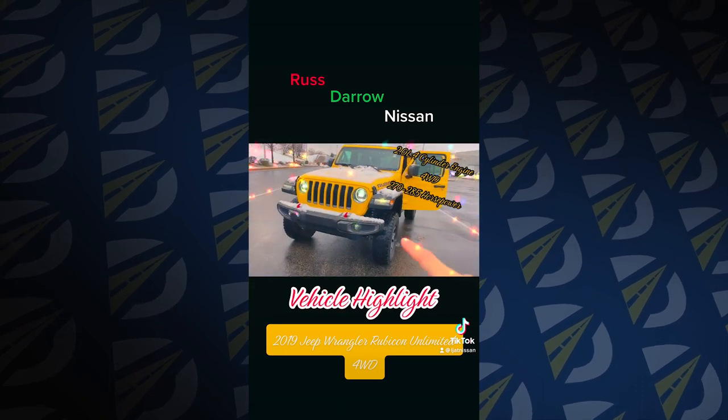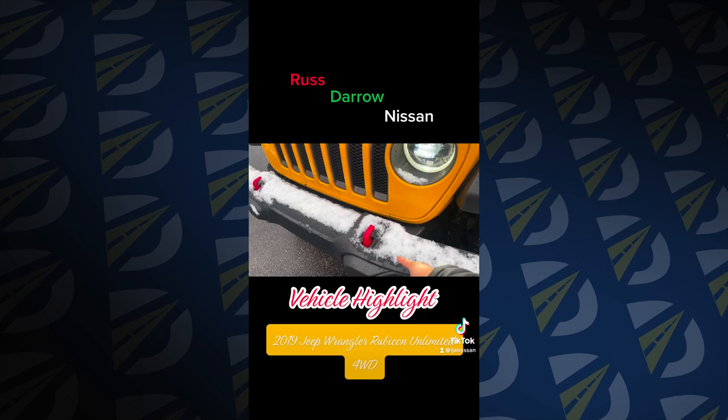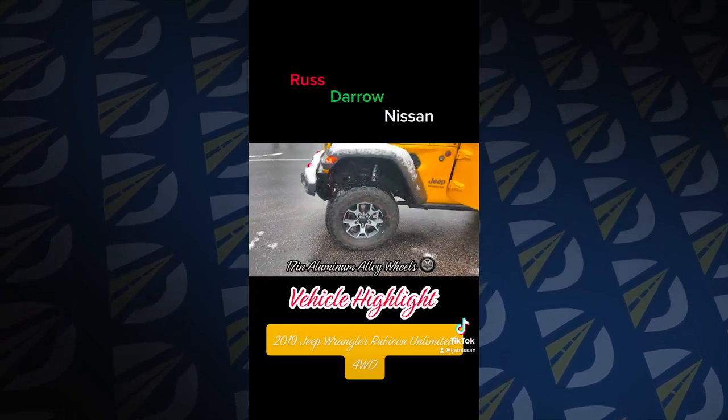Take a look at the front — you've got these bright LED headlights with this huge mesh grille, utility hooks at the bottom, along with fog lights.